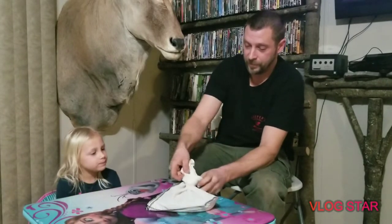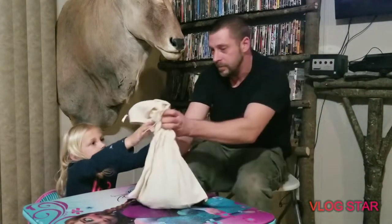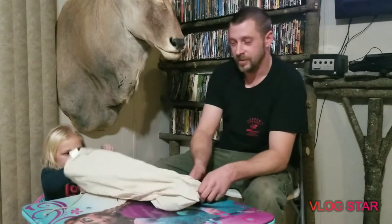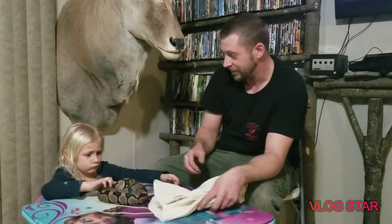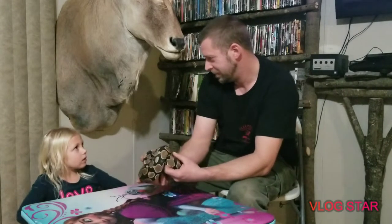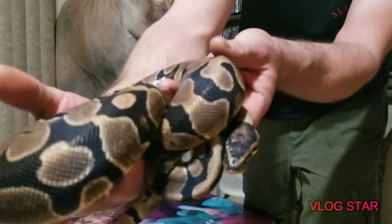That was the male. Now we're gonna check out the other female. Thank you again, Sean — it was an awesome experience. We got to hold Sunshine, the big Burmese python. Did you like her? Yeah, you couldn't hold her by yourself though — she weighs more than you do!